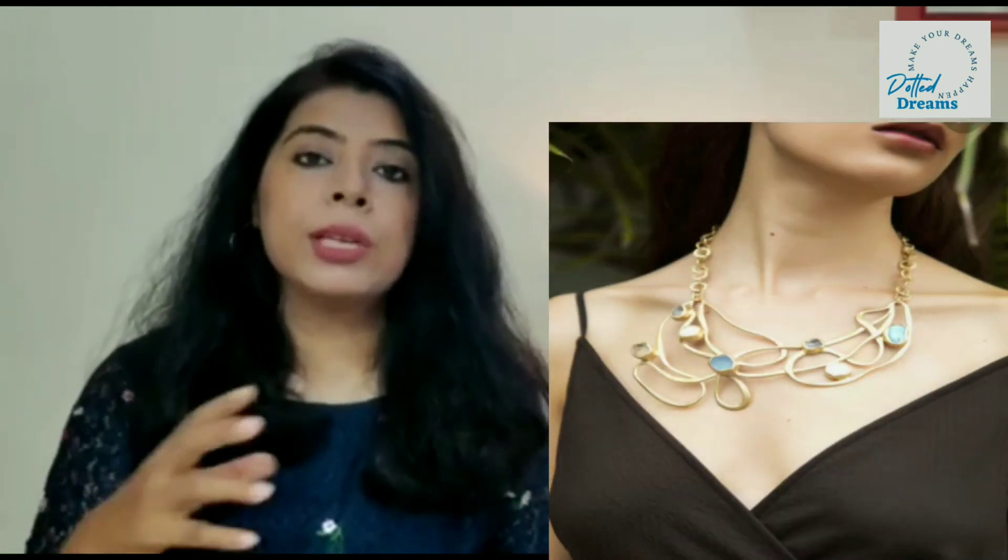Next, create an illusion by drawing attention away from the problem area — our tummy — and giving less importance to it. Wear very dramatic, stylish statement jewellery so that anyone's attention goes to the jewellery rather than the belly area. The same applies to wearing a deep or interesting neckline, or dramatic sleeves. If you wear very different sleeves, the attention goes completely to the sleeves, neck, or jewellery. This way you can very smartly create an illusion and carry your outfit confidently.